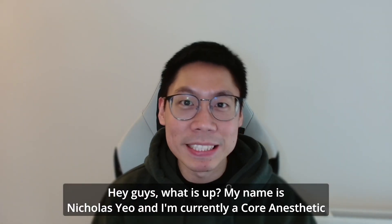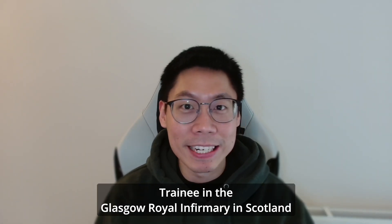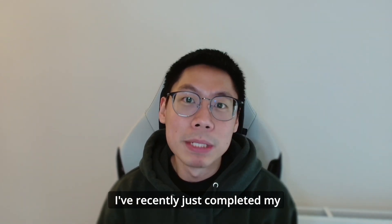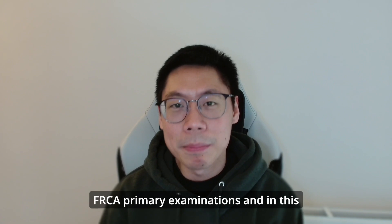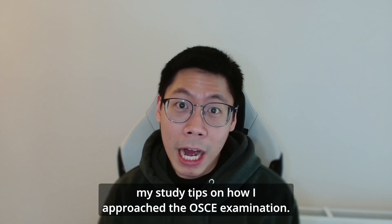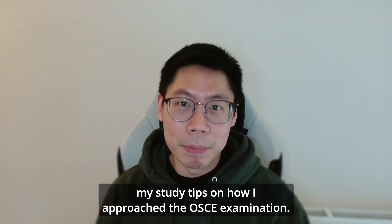Hey guys, what is up? My name is Nicholas Yeo and I'm currently a core anesthetic trainee in the Glasgow Royal Infirmary in Scotland. I've recently just completed my FRCA primary examinations and in this video today, I will be sharing with you some of my study tips on how I approach the OSCE examination.